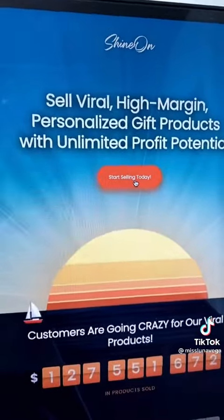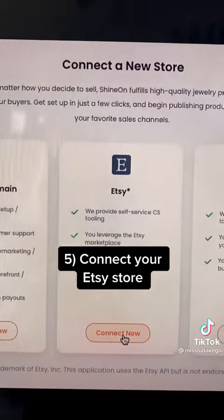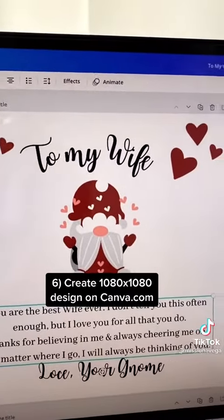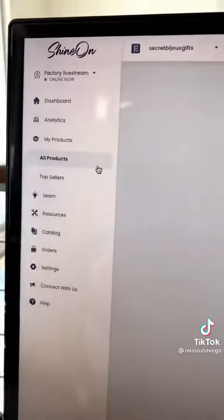I'm going to start an account with Shine On, then connect Shine On with my Etsy store by pressing 'Connect Now.' Next, I'm going to go on Canva, look for Valentine gnomes, and I've created a canvas that's 1080 by 1080. I'm going to download it as a PNG and continue.